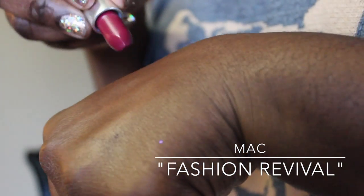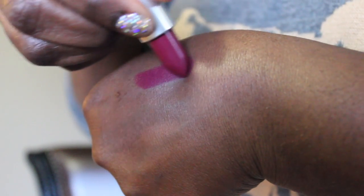Next up is this MAC lipstick called Fashion Revival, which was part of their recent mattes collection. It's matte obviously — it reminds me a little bit of Rebel but slightly darker and matte. I really like this lipstick. It's a normal matte, not a retro matte like Ruby Woo, so it won't dry out your lips.